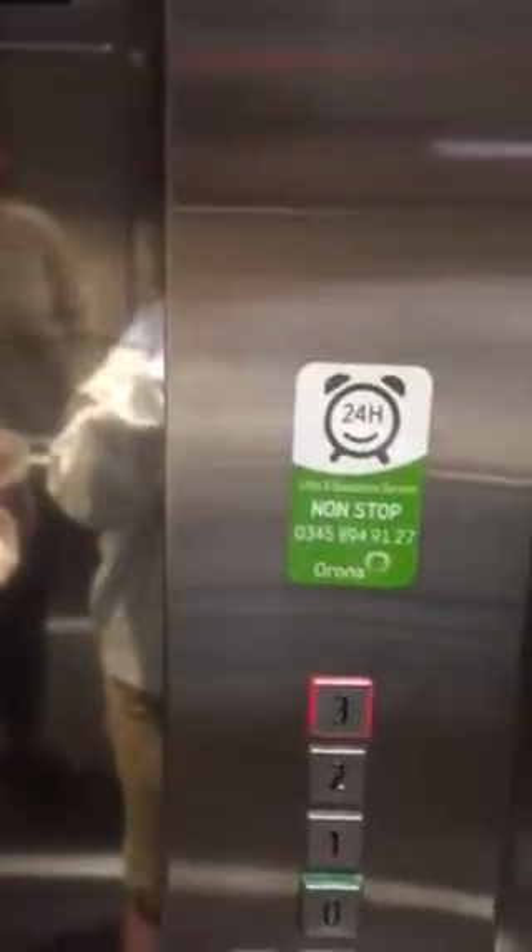Nice lift. You have to start on one because the lift needed a key card on the ground floor. Nice lift. Real floor, room.